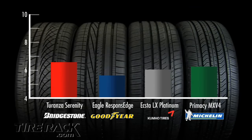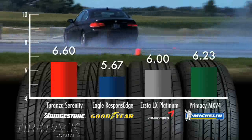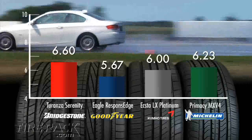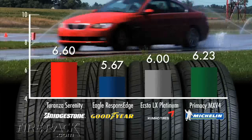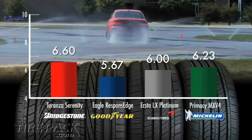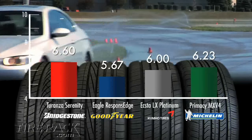In wet conditions, there was a clear separating line between the top performing tire and the other three. The Taranza Serenity held a distinct advantage in traction, responsiveness, and sheer driver confidence. Coming as a surprise, the Primacy MXV4 was a distant second place to the Taranza Serenity, which was not what we experienced the last time we tested this tire back in July of 2007. In a ranking of average lap time, the Eagle Response Edge was third, but exceeding the available grip would occur very suddenly and without much warning. The X2LX Platinum followed, feeling somewhat slippery under all conditions, but more predictable than the Eagle Response Edge.